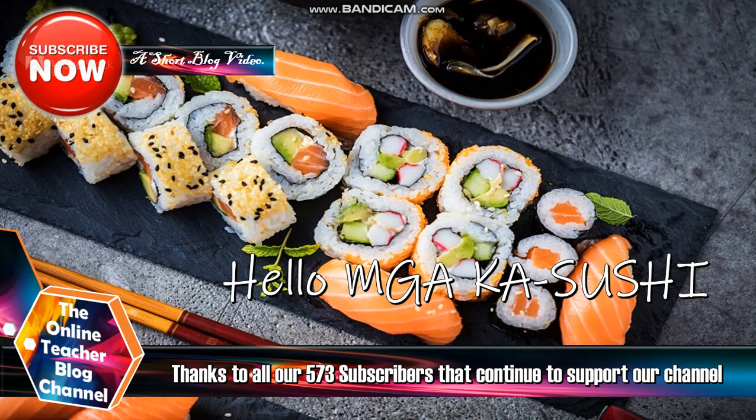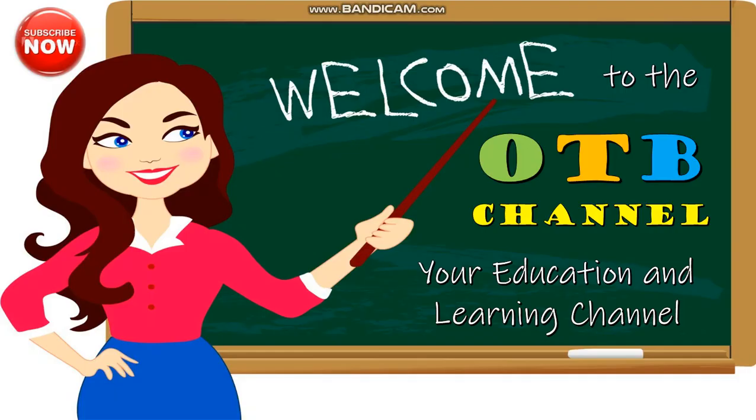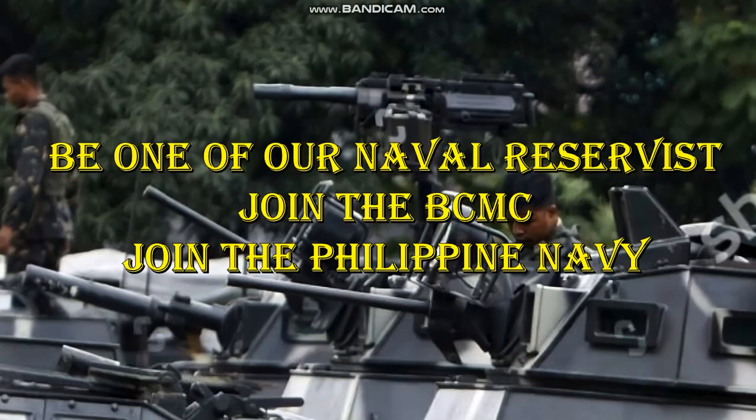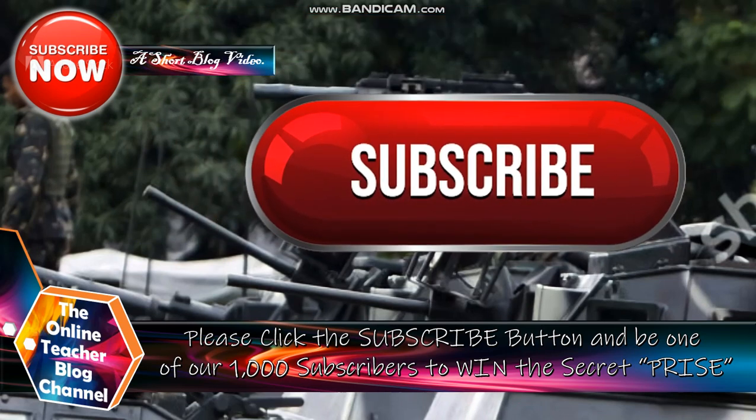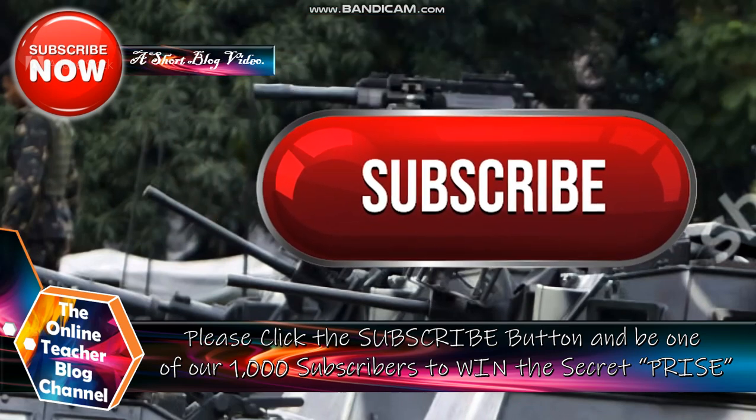Hello, mga kasushi! Thanks to all our 573 subscribers that continue to support our channel. Welcome to the OTB channel — your learning and education channel. Please don't forget to click the subscribe button and be one of our 1,000 subscribers to win the secret prize.